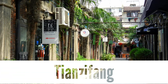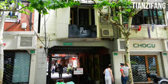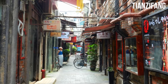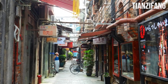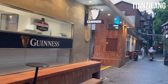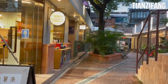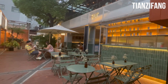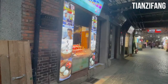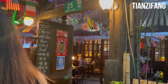Tiansefang. Lose yourself in the charming maze of alleyways and hidden corners that make up Tiansefang, a bohemian enclave in Shanghai. This trendy neighborhood is renowned for its artistic vibe, quirky shops, and vibrant atmosphere. As you wander through the narrow lanes, you'll encounter an array of art studios, boutiques, craft shops, and cozy cafes housed within beautifully preserved Shikumen houses. Tiansefang has become a magnet for artists, designers, and creatives, offering a platform for local talent to showcase their works.